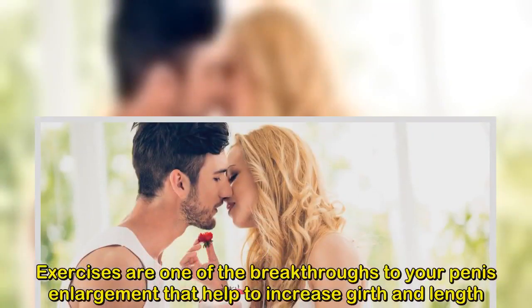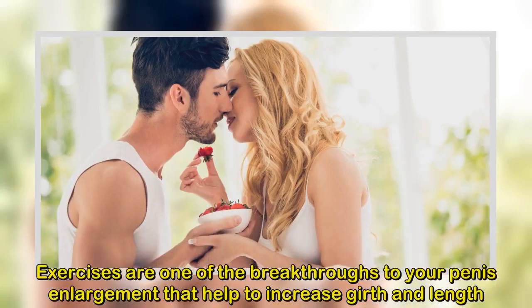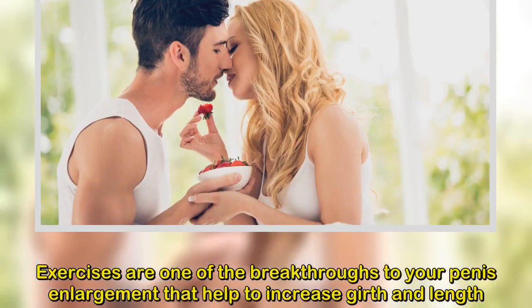Exercises are one of the breakthroughs in penis enlargement that help to increase girth and length. These are home exercises you can do to increase your penile size naturally. Here is a list of the best exercises you can perform to achieve some inches.